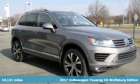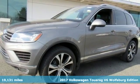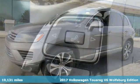Here's a 2017 Volkswagen Touring. Volkswagen — performance you'd expect with the precision of German engineering.